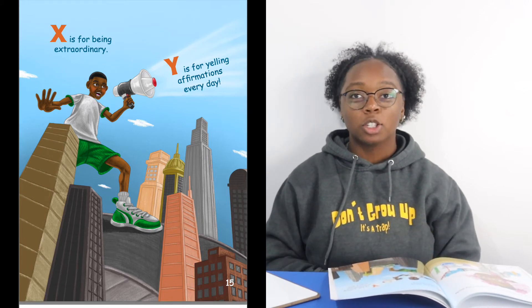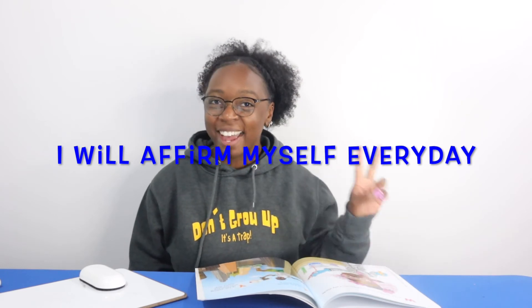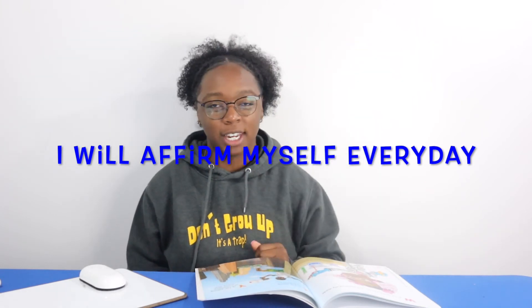The affirmation I want you to focus on is: I will affirm myself every day. Affirming yourself just means that you will encourage yourself to do the right thing and make yourself feel good. I will affirm myself every day. The ways that you can affirm yourself is to review some affirmations we have gone over — maybe you're saying I am nice, I am worthy, I am fearless. What was your favorite affirmation? Make sure you're saying that when you are affirming yourself every day.